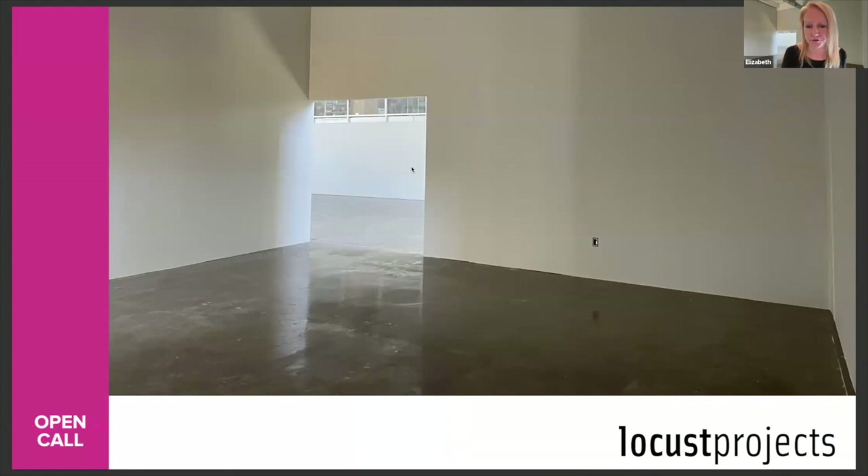We also have another program called Lab MFA, which you can apply for in the winter. We usually put that open call up in late January or early February, and it will be for an exhibition in the summer of 2024.